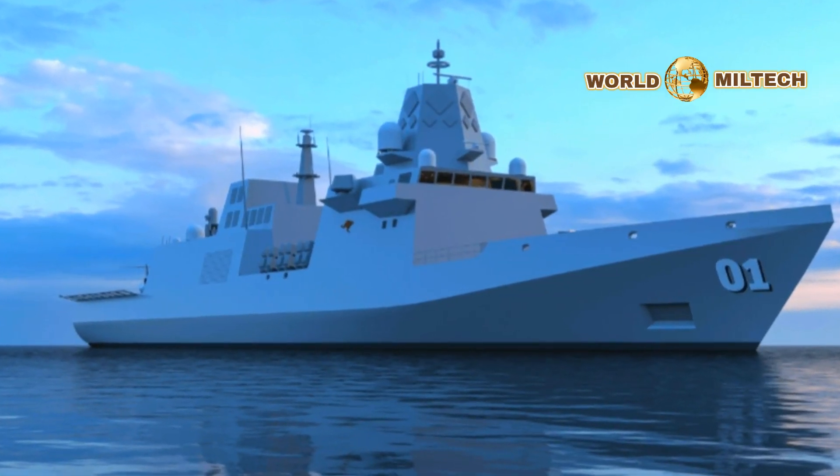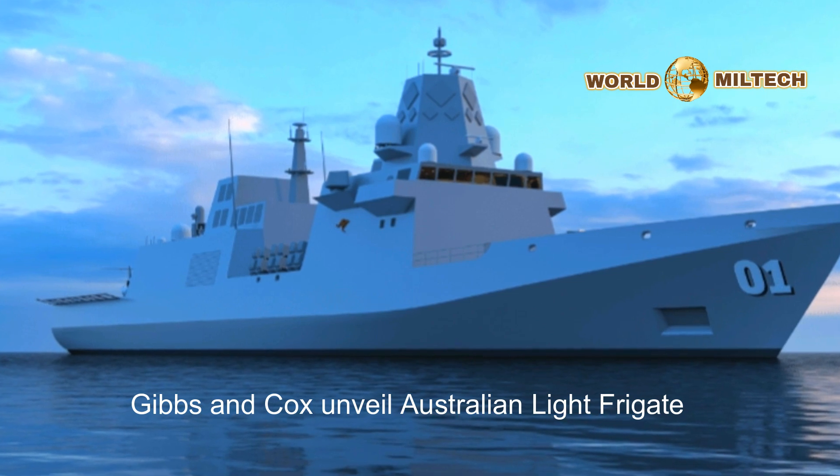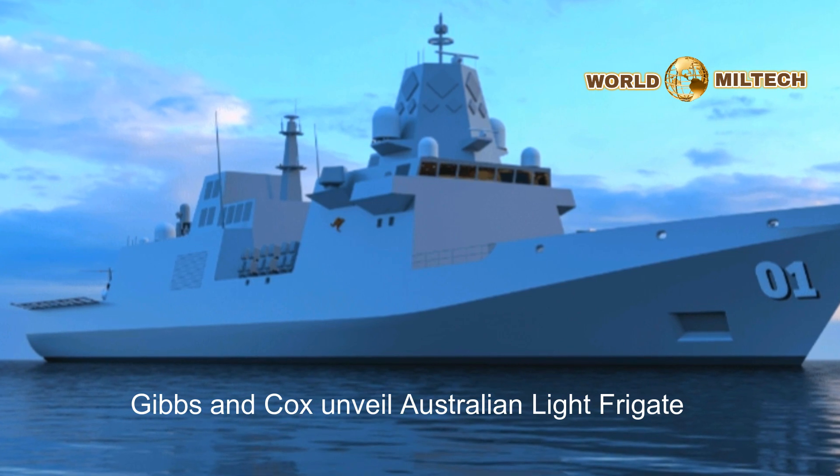Gibbs and Cox have unveiled the Australian Light Frigate. The design is based on the Taiwanese Navy's two new light frigates, a project in which Gibbs and Cox are also involved.